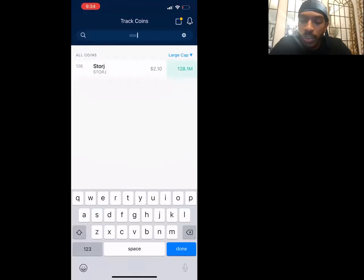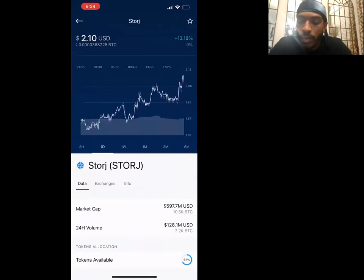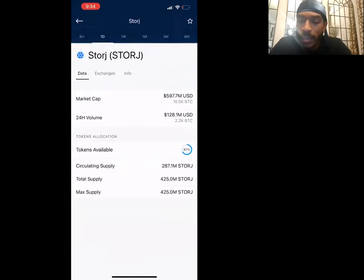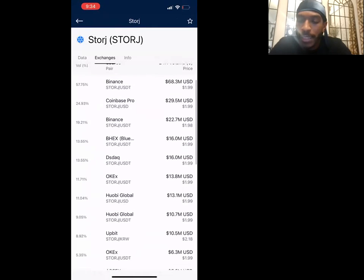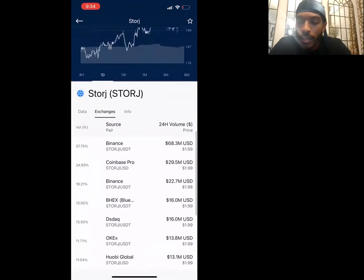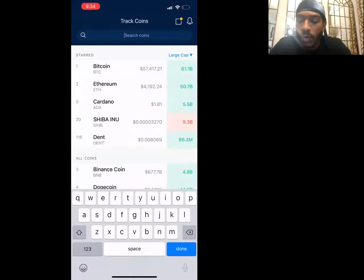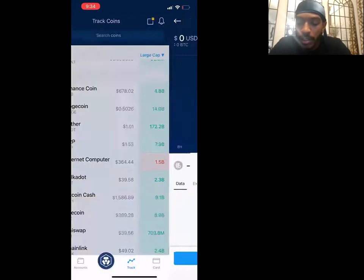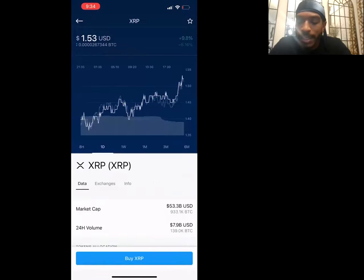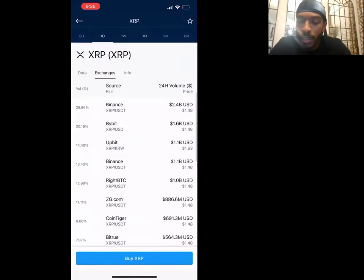Sources like Binance, CoolCoin, and Uniswap are ones I see a lot of people use. Another good example — Storj: I search it up, I can't buy it on Crypto.com, but I go to 'Exchanges' and I can see I can buy it on Coinbase — easy. That's why I like Crypto.com the best: even if a coin isn't on here, it'll direct me exactly where to go to purchase it.